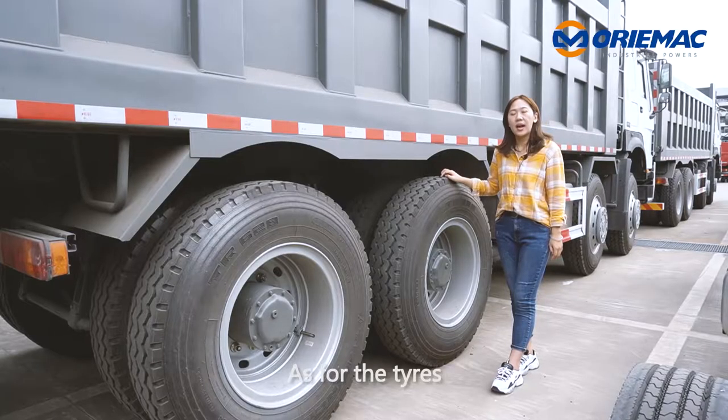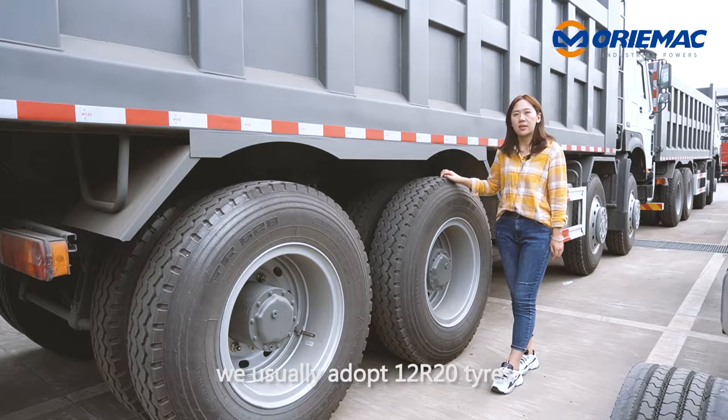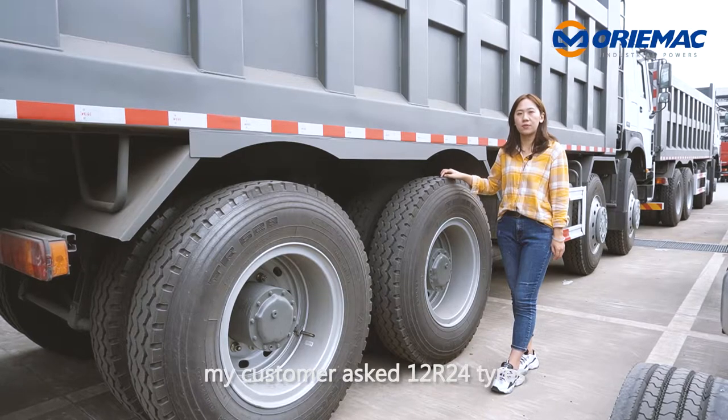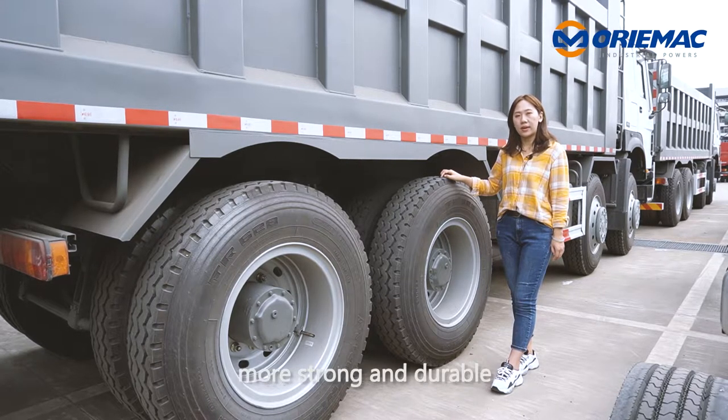As for the tires, we usually adopt 1220 tires. To adapt to tough working situations, some customers ask for 1224 tires, which are more strong and durable.